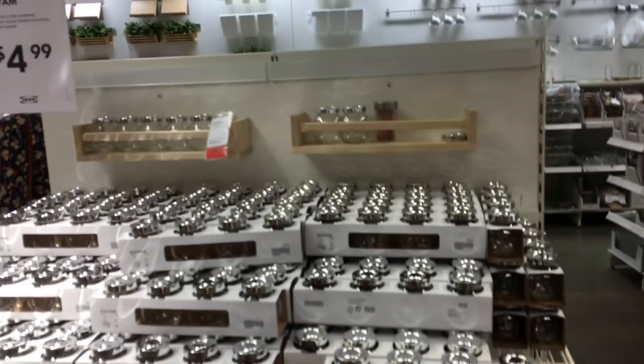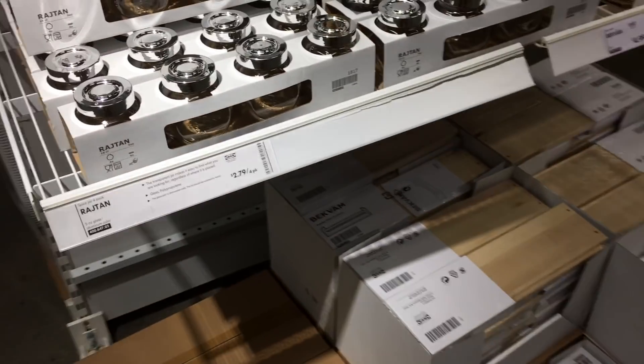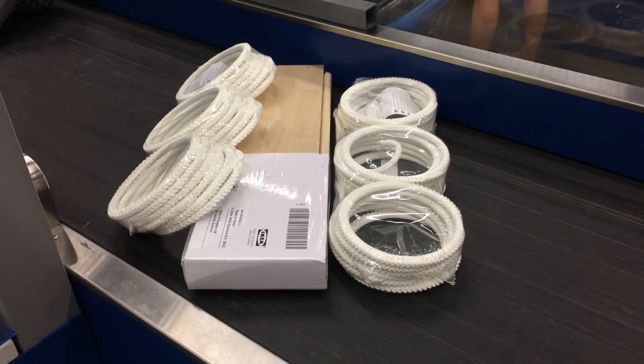Ironic — I brought the vlog camera to vlog this whole IKEA DIY experience but forgot the vlog camera in the car and was too lazy to go back and get it. So I'm here with my mom and we're about to see if we can get something. We're gonna grab this spice rack because I saw it in another DIY video, so let's just try it.